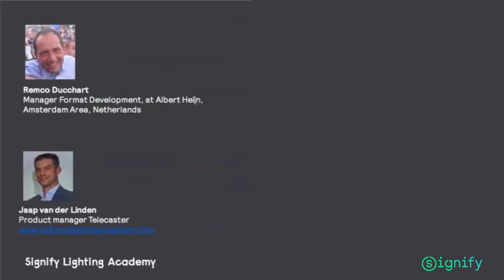Remco Dushart has been the manager for brand guidelines and visual identity at Albert Heijn Europe since September 2012. His responsibilities include visual identity guidance and creating the corporate brand movie. He was also responsible for the visual identity of AHXL Leidseplein and AHXL Eindhoven, among others.